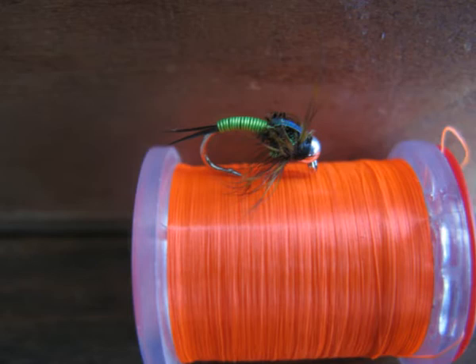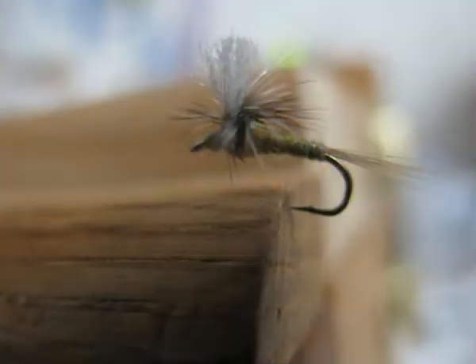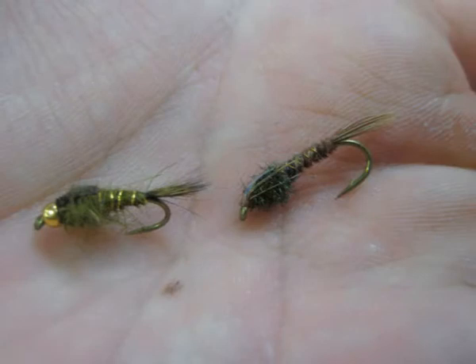I like fishing both flies in a size 14. A couple other good bets are a parachute Adams in a size 14 or 16, and a hare's ear and pheasant tail also in a size 14 or 16.